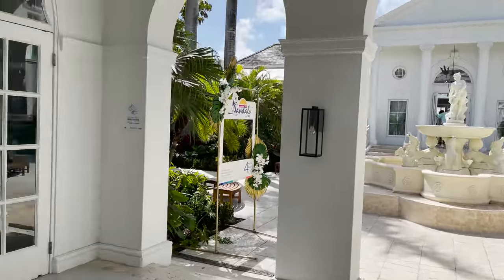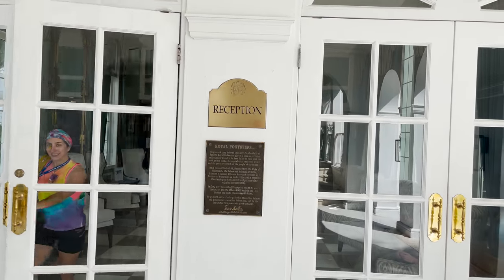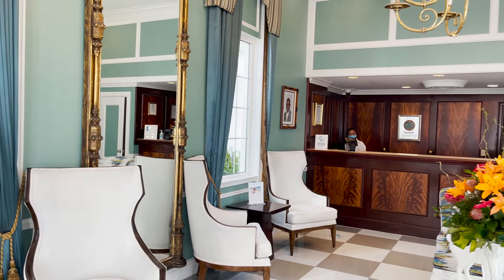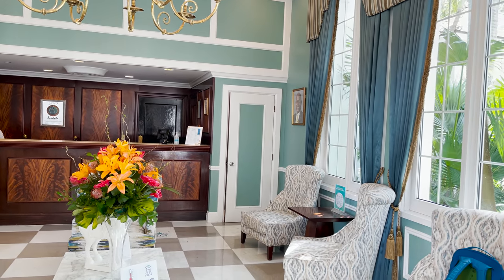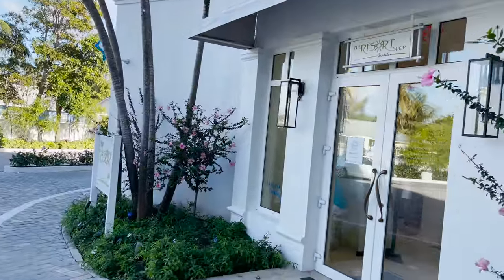To our left is reception, the main lobby area where you check in if you're staying in a luxury level room. If you're staying at club or butler level, you'll check in at a different area. Right next to the porte-cochère is the resort shop.